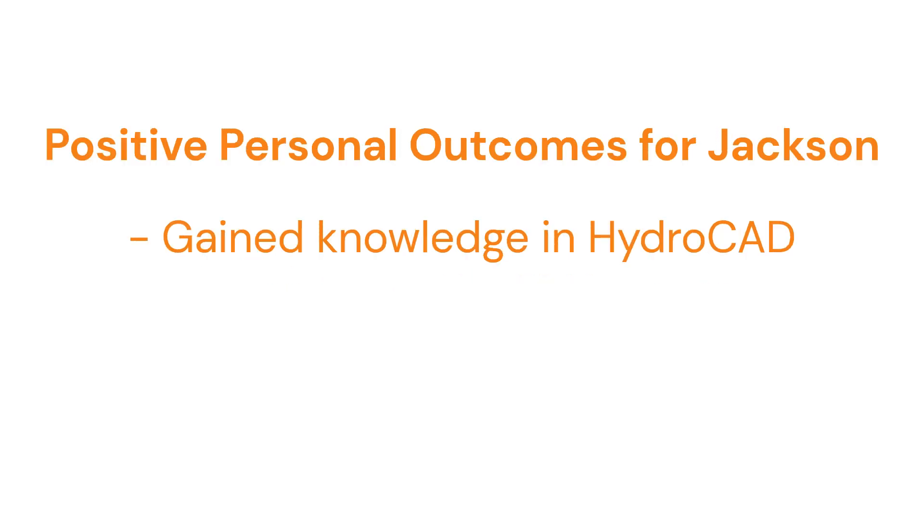One of the most substantial positive outcomes of my senior design experience is the improvement upon my programming knowledge. Almost all of the water treatment design work was done using the program HydroCAD, which I had never used prior to senior design. Quickly learning this program has provided me with both program proficiency and improvement in my adaptability and technical skills.